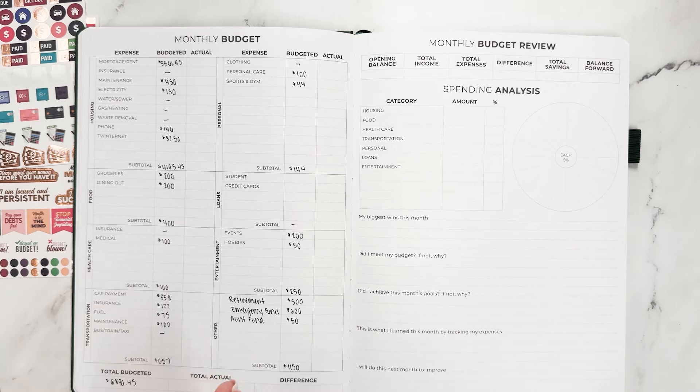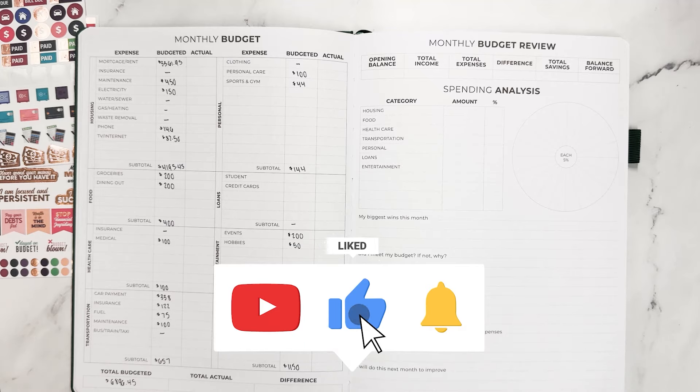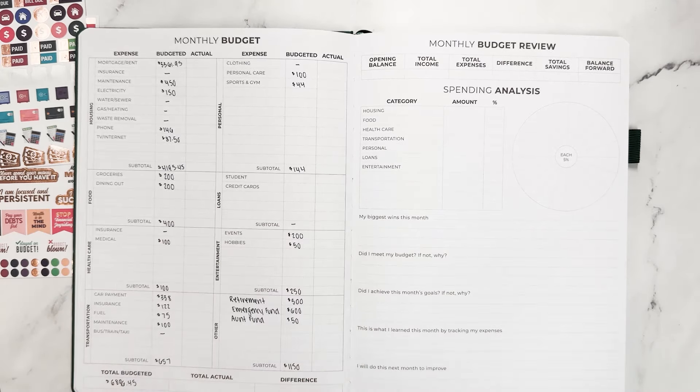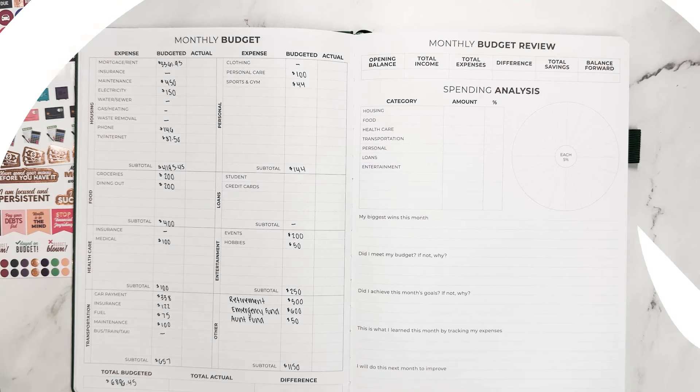We hope that you enjoyed this video. Please do give it a thumbs up and subscribe to our channel while you are at it, and we will link this planner in the description for you. Happy shopping, happy budgeting, happy May, and thanks for spending time with us today.